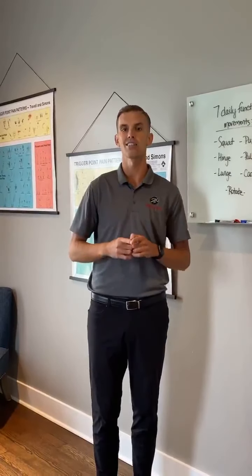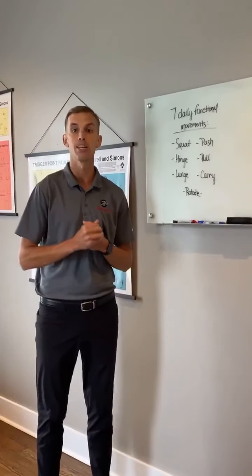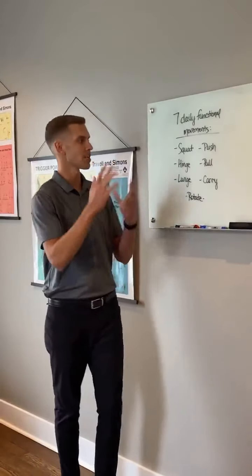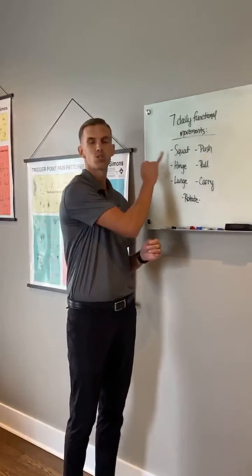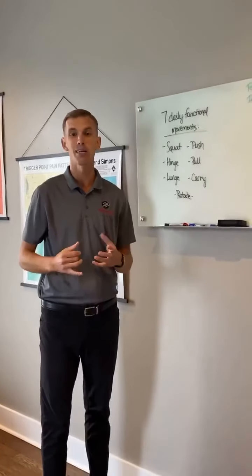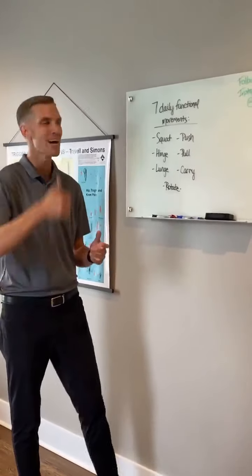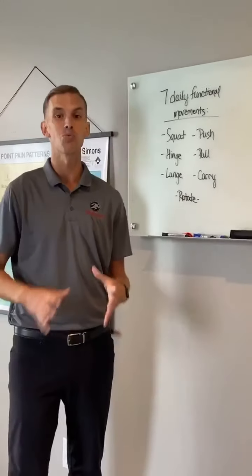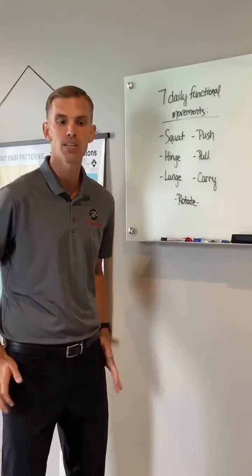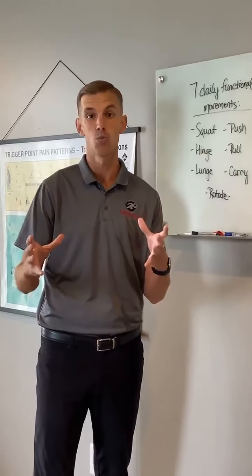As we jump into these seven functional movements, the first big one is squatting. You probably don't even think about it, but consider going to the bathroom — you have to squat down to the toilet and get back up. If we're not stabilizing our back correctly and not moving through our hips, that's just deteriorating over time and could lead to future injury.